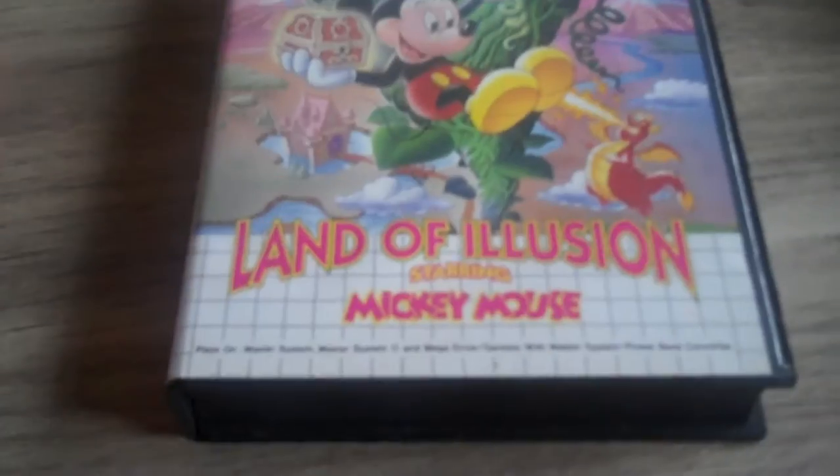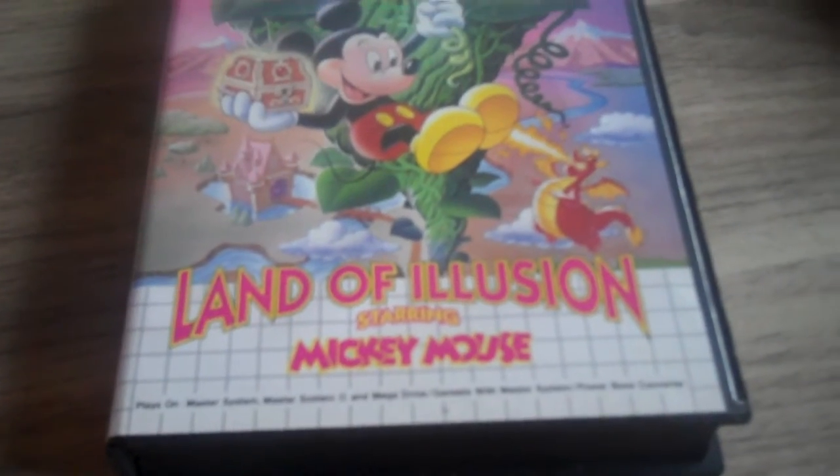For the Sega Master System — complete in box: Land of Illusion starring Mickey Mouse. Pretty nice game back in the days. I love Disney, and I love Mickey and Goofy. It's complete in box — here's the game and here is the manual, in pretty nice condition.